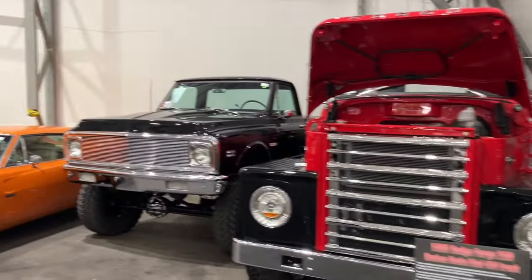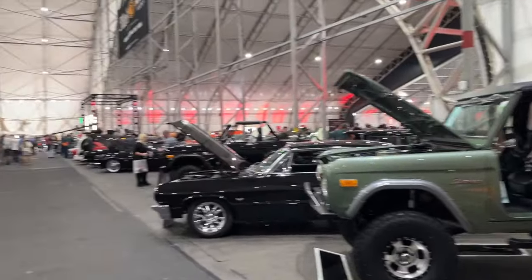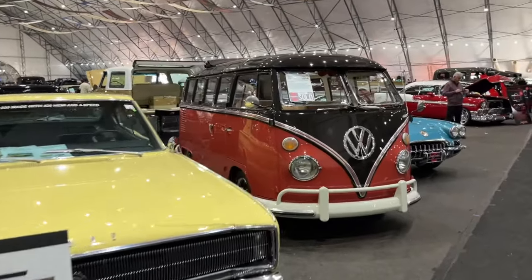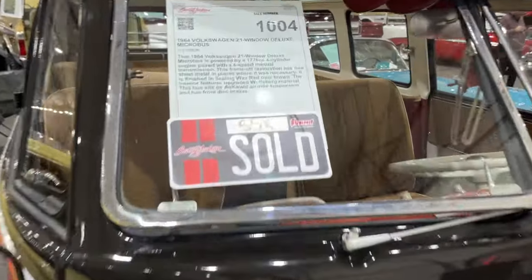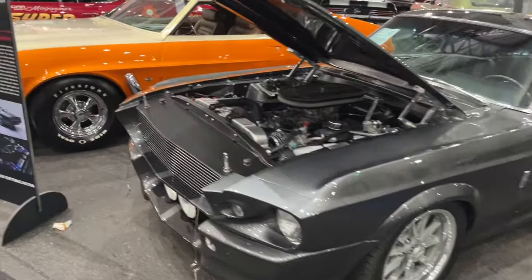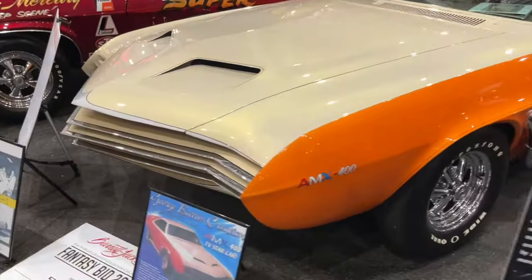Back to the big truck lineup — a bunch of four-by-four C10s and other assorted things. A '70 Charger, a badass Bronco, another nice Charger, and here's another 21-window bus. Let's see what that sold for: $55,000. Ouch — that guy really took it short on that. So there are some deals to be had.